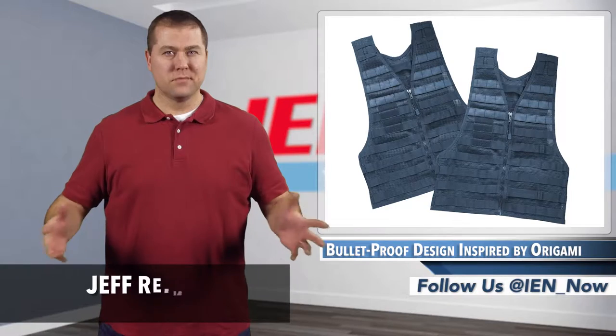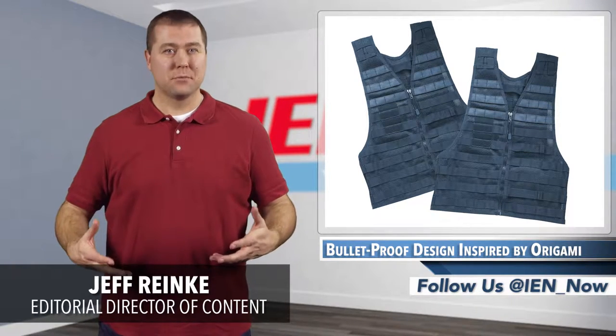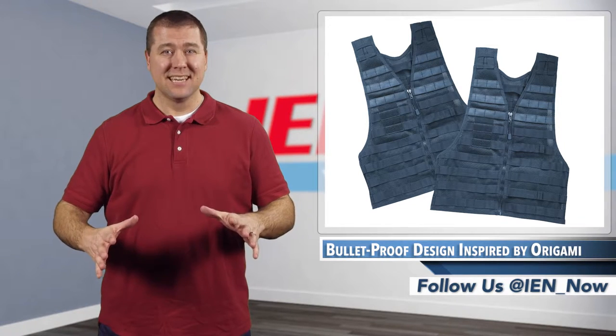If you've ever worn a Kevlar vest, two things become very clear very quickly. First, you're confident in the material's ability to guard against small arms fire and shrapnel — because secondly, it's pretty heavy.